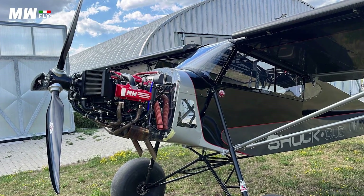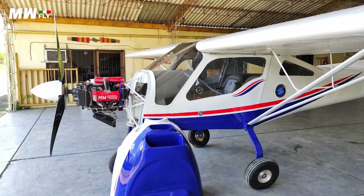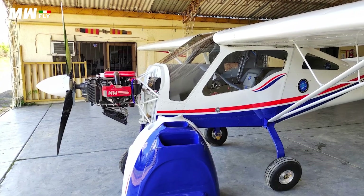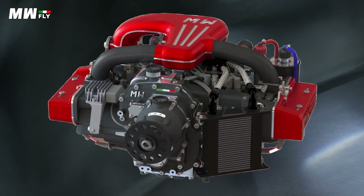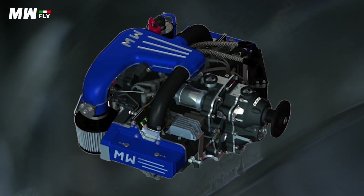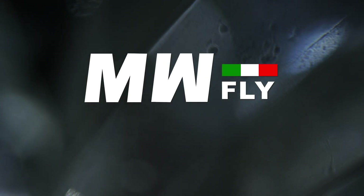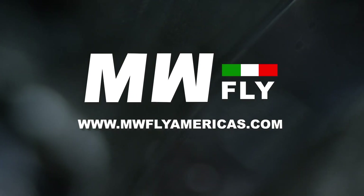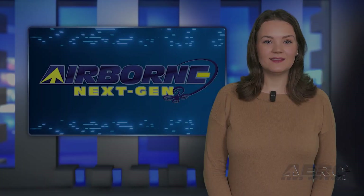A new generation of proven and efficient aviation power plants that boast modern engineering, electronic ignition, and both direct and gear drive systems — with 100 horsepower to 240 horsepower. The Skyline and Redline engines offer uncommon value in an overpriced industry. Whether you are looking for fixed-wing or rotor, MWFly Americas has been established to service the American market with dedication and expertise. MWFlyAmericas.com.